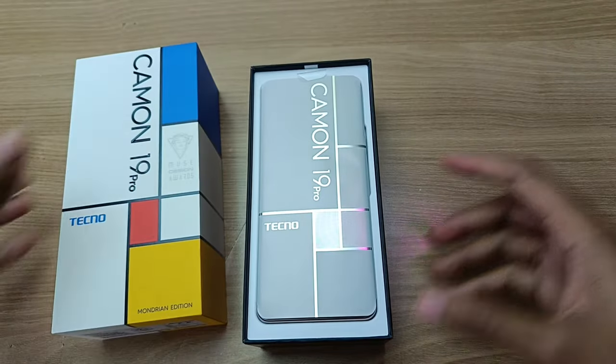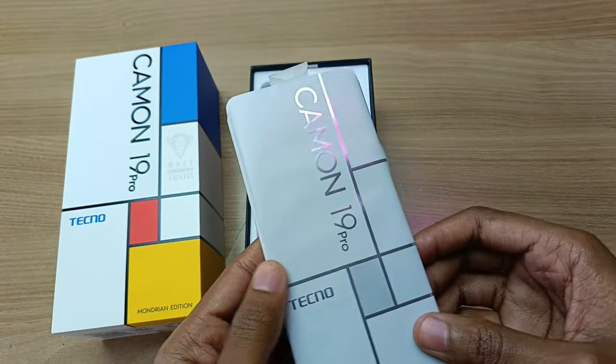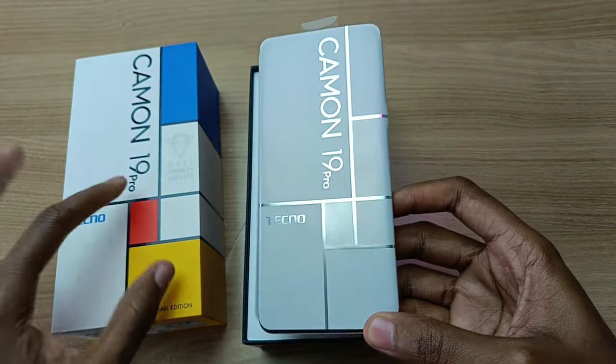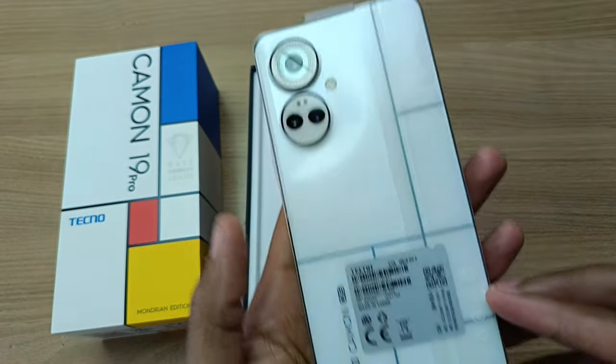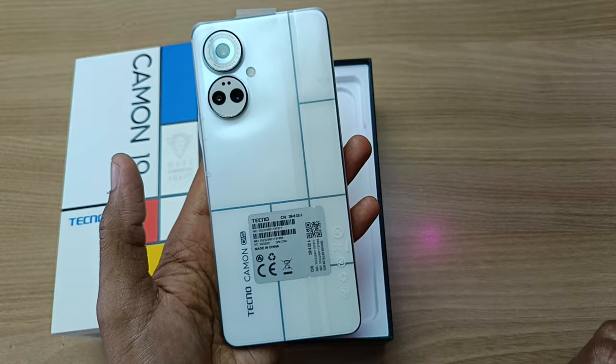And now for the unboxing. This phone looks absolutely stunning, even in the inside packaging. It has the same design as the packaging. And look at that. This is the only color that this phone comes in, and this one can actually change colors when in sunlight.